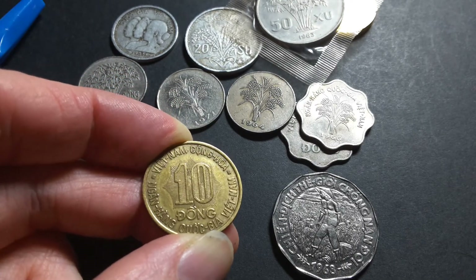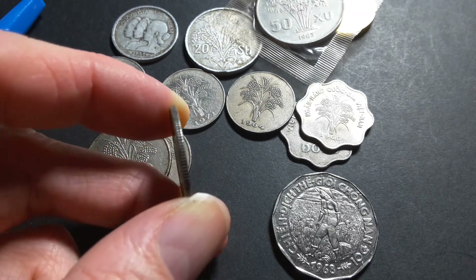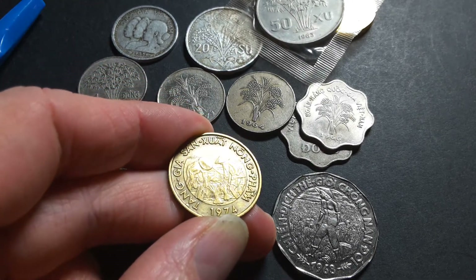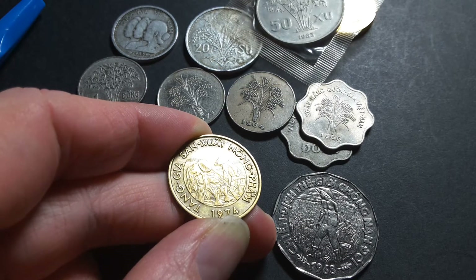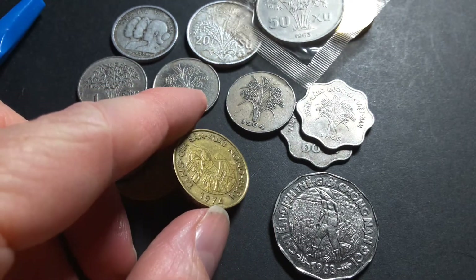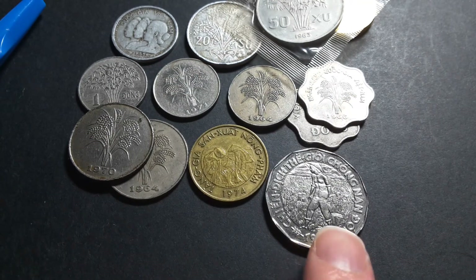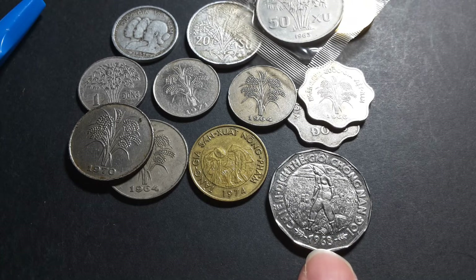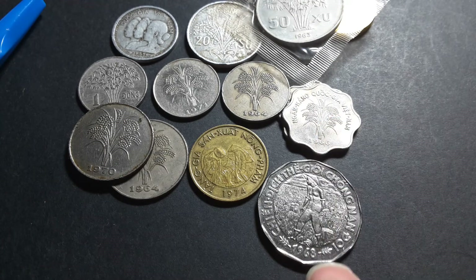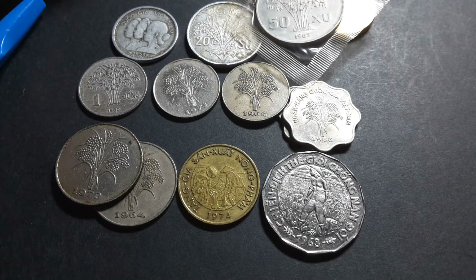The 1974 coin was the last coin issued under the Republic of Vietnam for circulation, and it is brass-plated steel. Its inscription means 'increase in food production of agricultural produce.' It has two people working in the rice field. The other 20 Dong had about 14.5 million coins and carries the same general inscription.